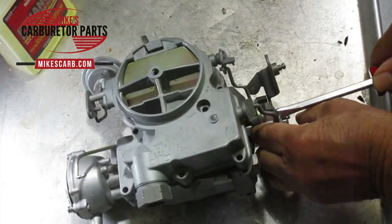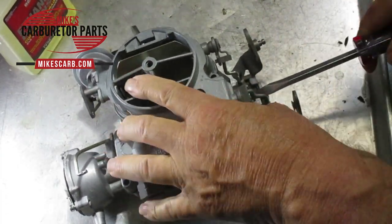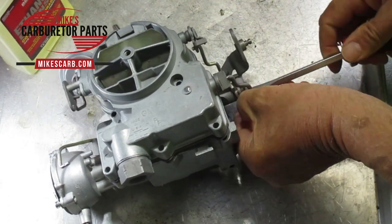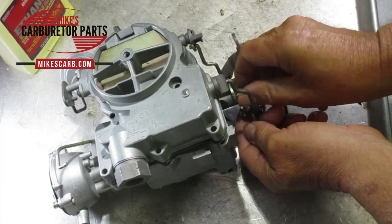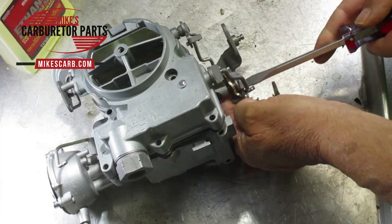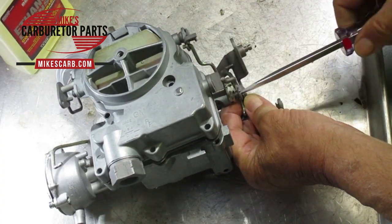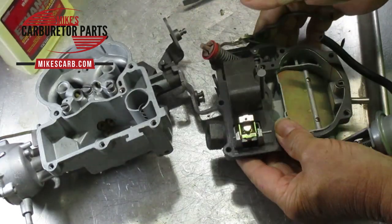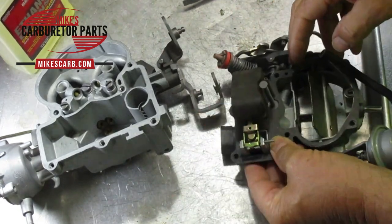Flooding is probably the number one question we get asked on our website. The number one cause of flooding is the needle and seat. It could be dirty — lots of things can happen to it — but if the needle and seat isn't sealing, gas is going to go right through the inlet and through the needle and seat without stopping. The whole purpose of the float and the needle and seat is to regulate the fuel coming in.